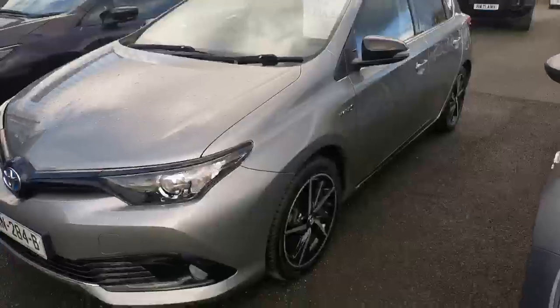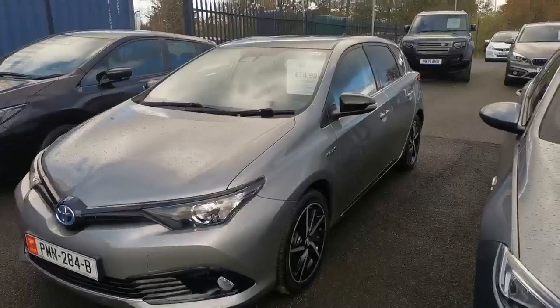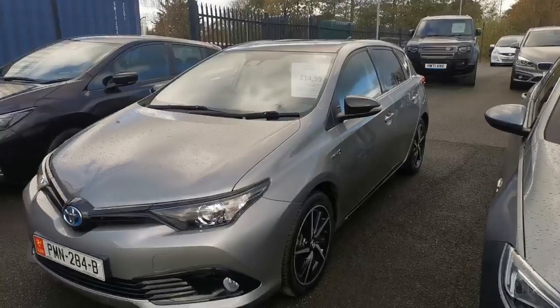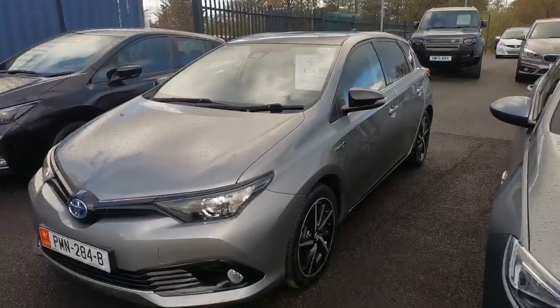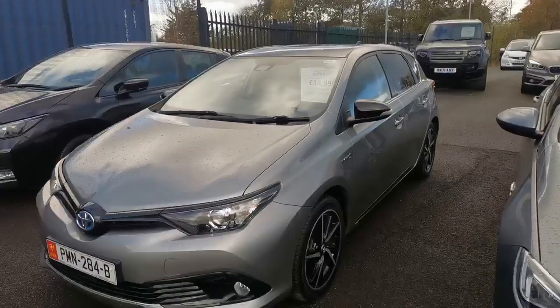So apart from those alloys which are booked in to be done, it's a really, really lovely clean car with a fantastic history. As always, if you want any extra pictures or videos, part exchange, prices, finance inquiries, or anything at all, give us a call or send us a message. Thank you.